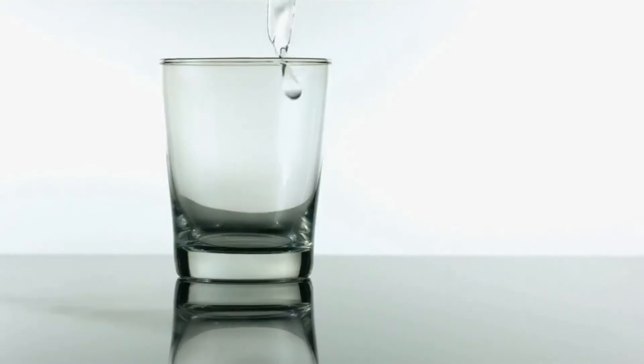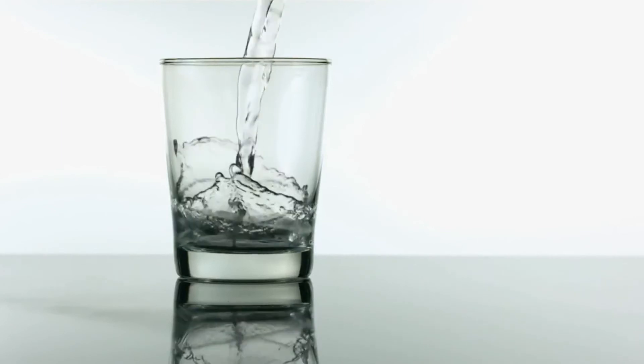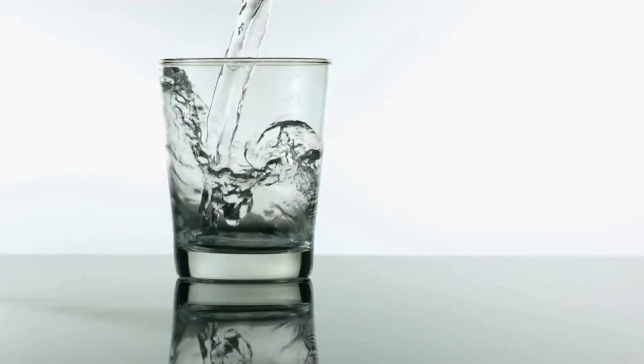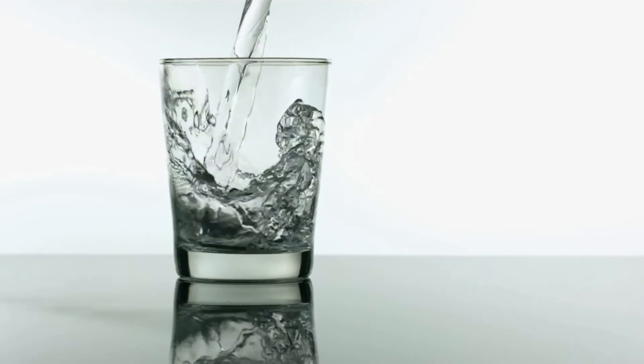Water increases your body's energy expenditure, leading to calories being burned at a higher rate. Cold water does this more so, since your body has to heat up the cold water. It takes your body more energy to heat it up, so cold water is the way to go. Hydrate, hydrate, hydrate.